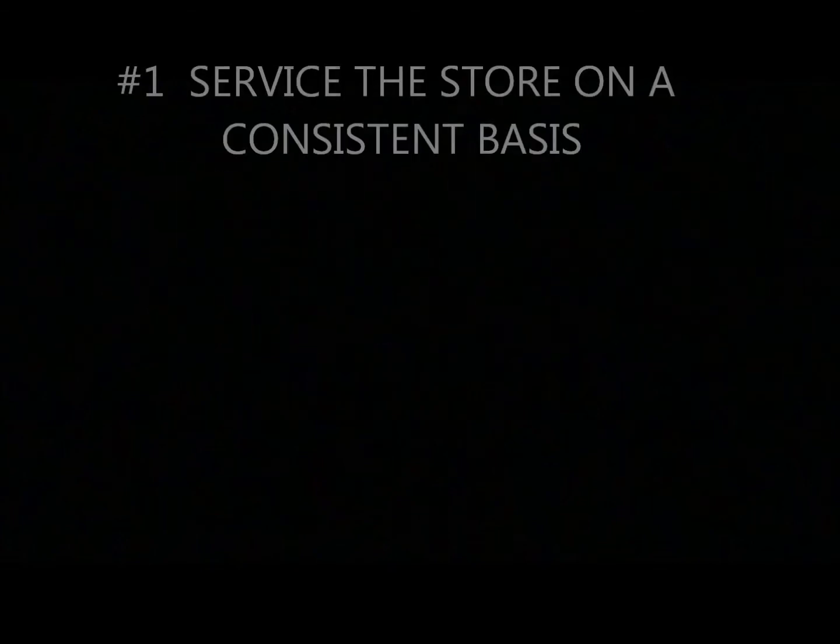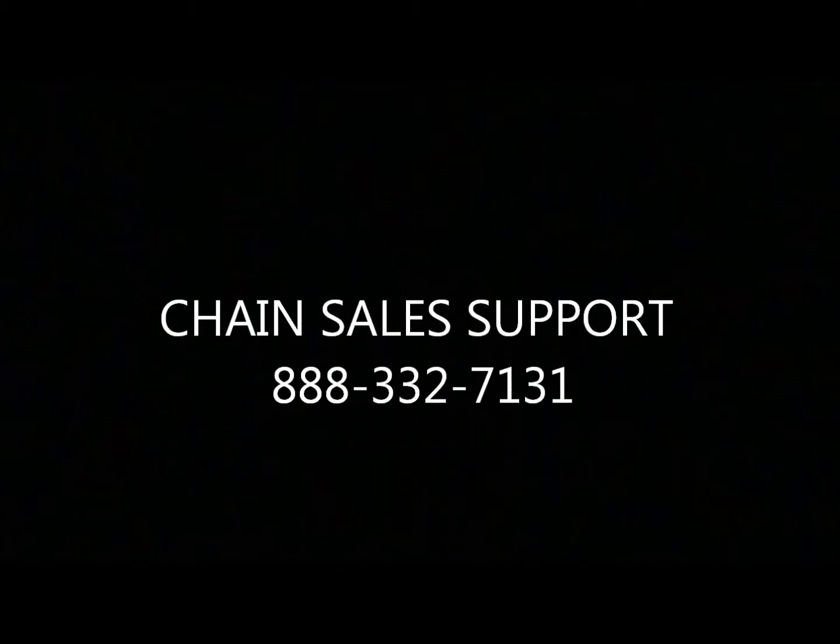A crucial element of a service call is to service the store on a consistent basis, according to that store's service frequency. For example, if a store is on a two-week service frequency, service it consistently every 14 days. Late service calls and missed service calls create immediate issues. If you're going to be servicing a store late, be sure to contact Chain Sales Support.